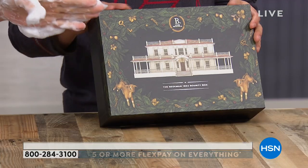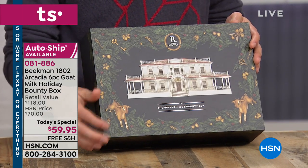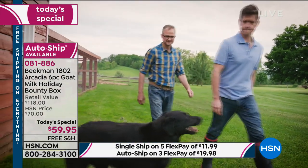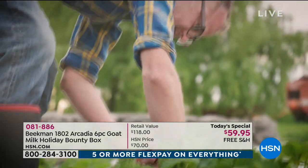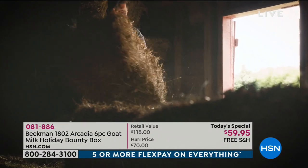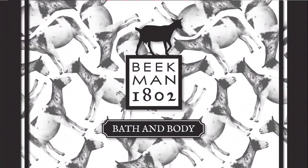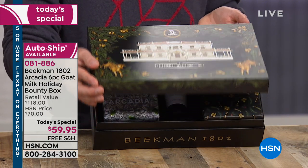This house on the front is Beekman 1802 farm — this is our farm in upstate New York, the Beekman mansion built by William Beekman in 1802. We were two New York City guys who bought a farm in upstate New York in 2006. We got a letter from a man named Farmer John who was losing his farm and asked if he could bring his goats. So he came with his goats and we started making goat milk soap, lotions, and all the amazing goat milk beauty products — working with neighbors and now over 300 artisans all over our region. Our bounty box is the best we have to offer.